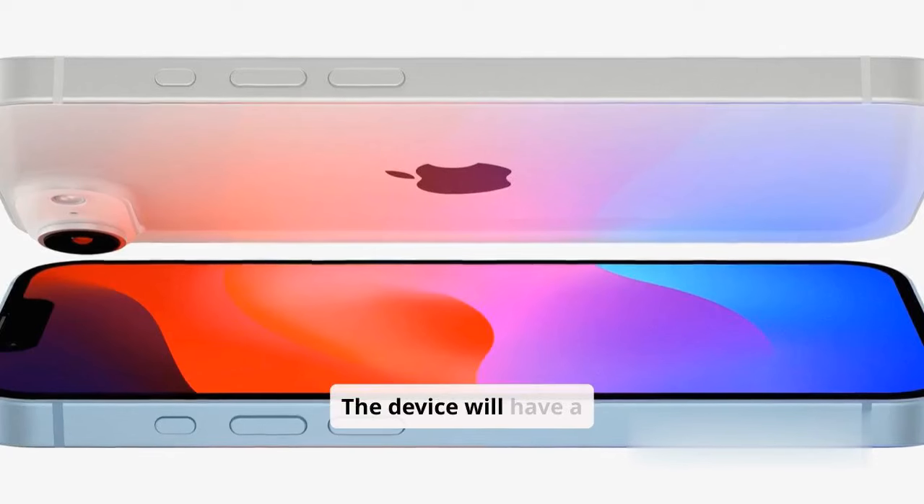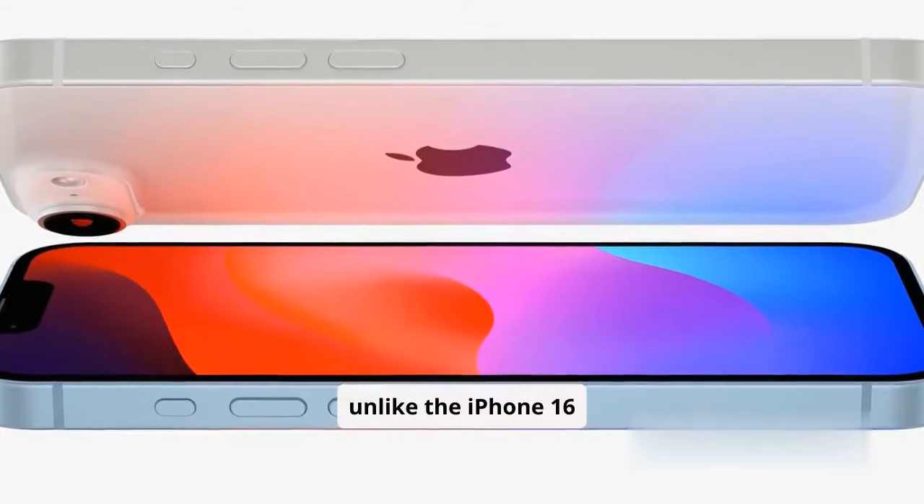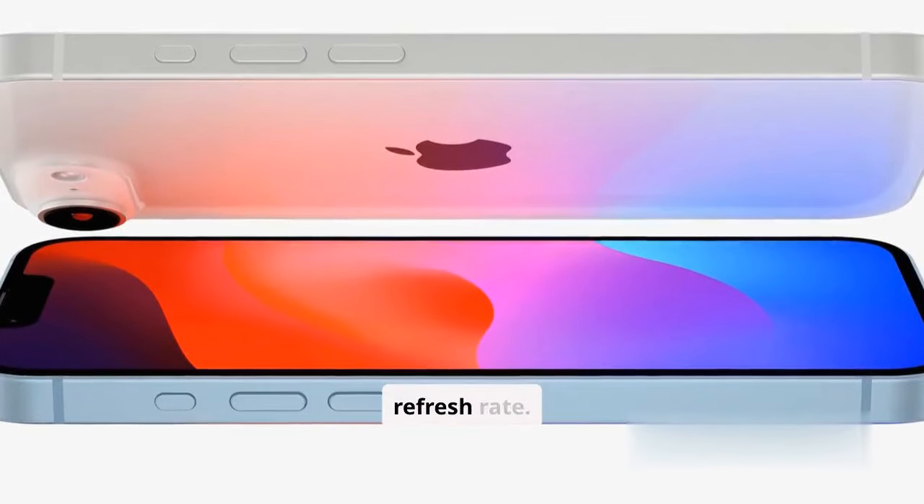The device will have a 6.06-inch OLED screen with Face ID, unlike the iPhone 16 series, and a 60Hz refresh rate.